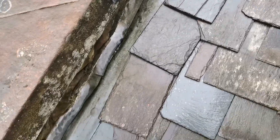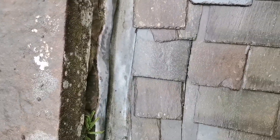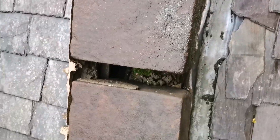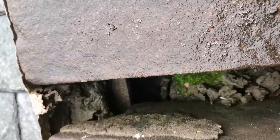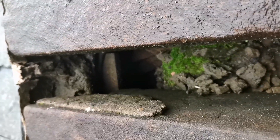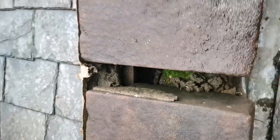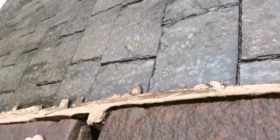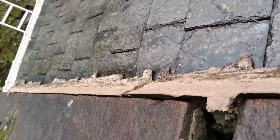And then down this - whatever you want to call it - there's no way that is waterproof. And then we come to this; you can't tell me water's not getting in there.